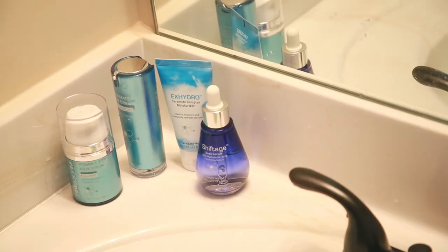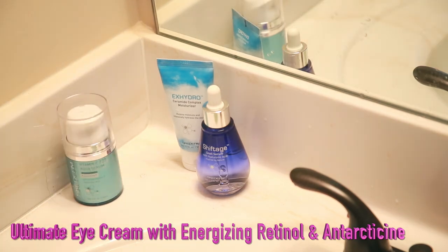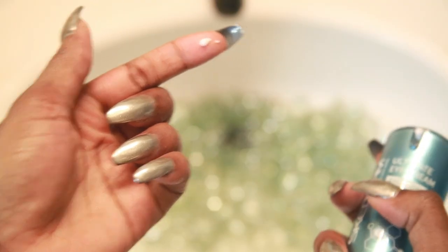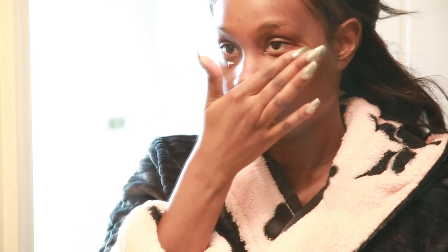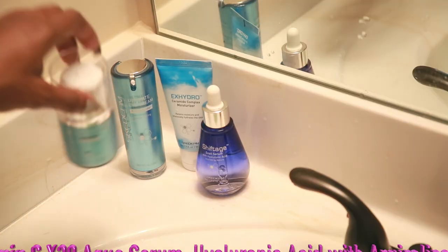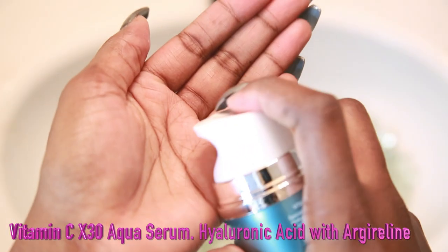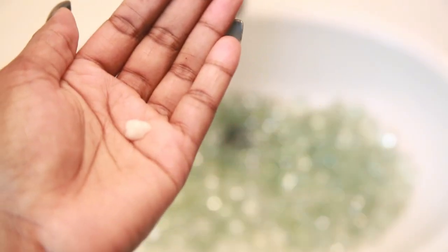Now it's time to pamper my skin. I'm using my Scuderm skincare line, starting with the eye serum. I rub that in with my ring finger in counterclockwise circles using light pressure. Next I go in with a serum that I put all over my face — it adds moisture and brings life back to the skin.